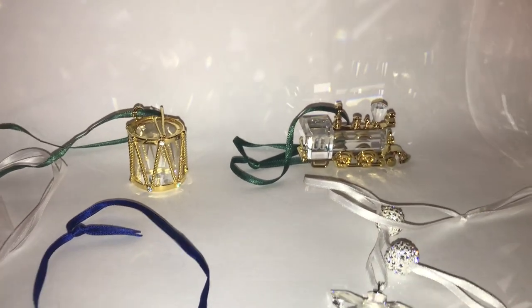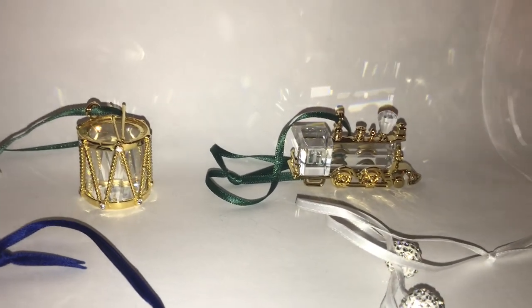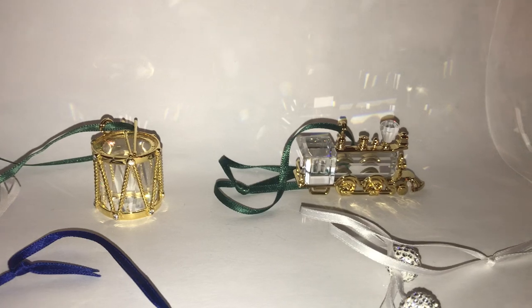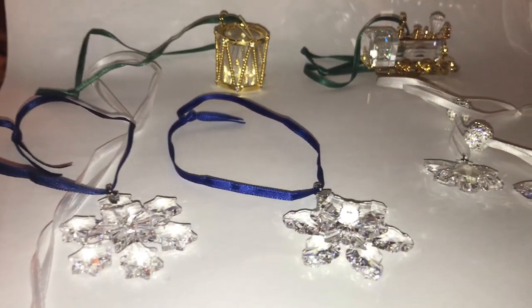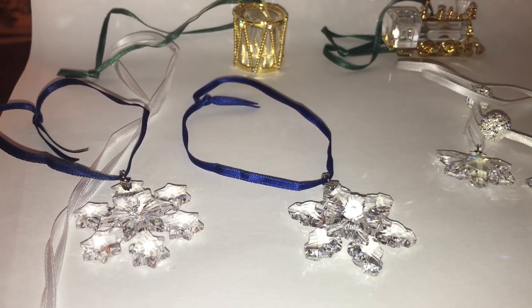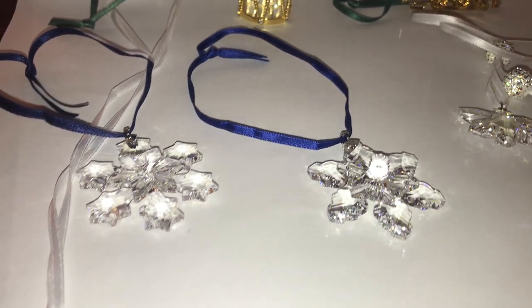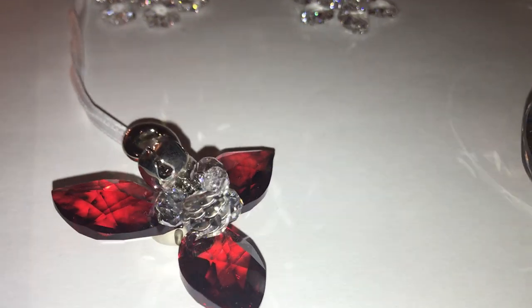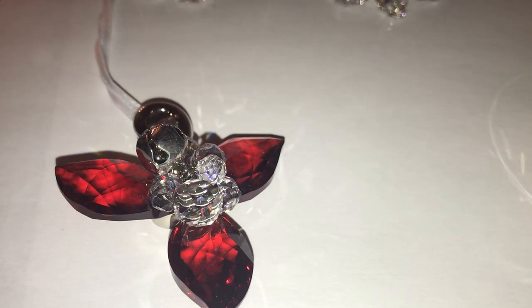So moving on, we have a Christmas Memories ornaments: drum and locomotive. And annual ornament 2004 and 2008 small versions. And this is a winter berries ornament. They call this color Siam.